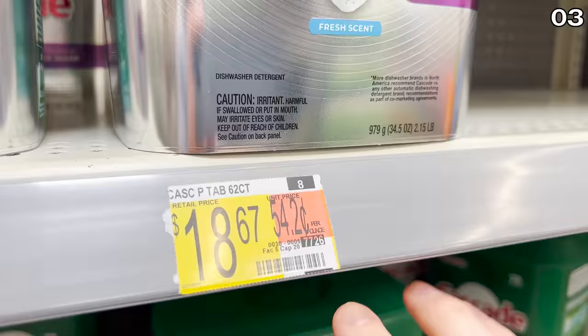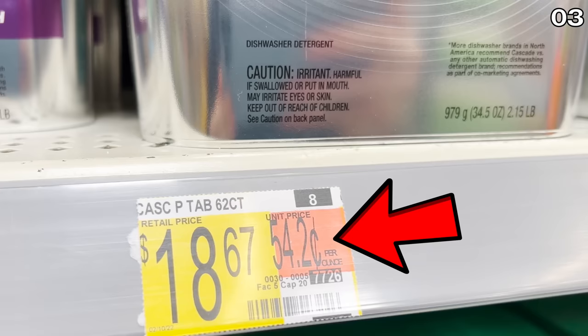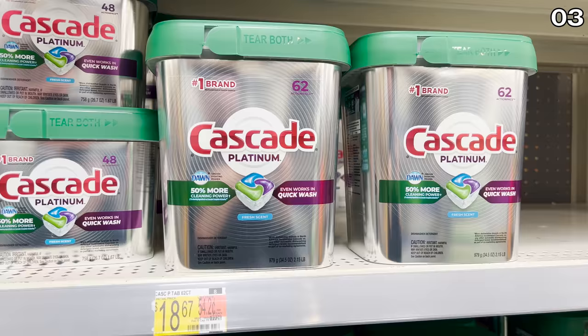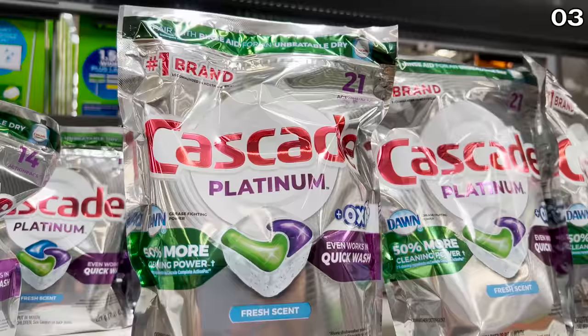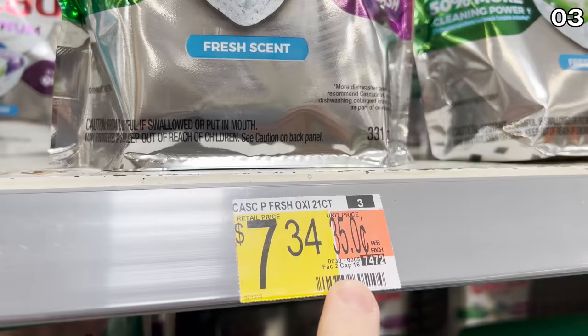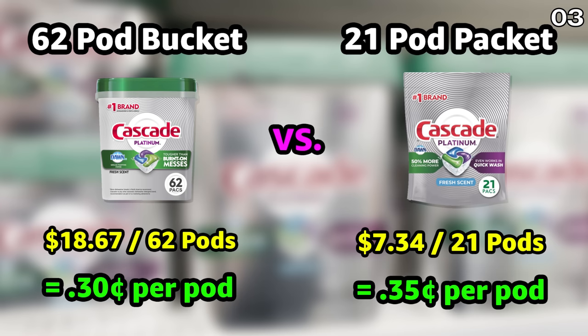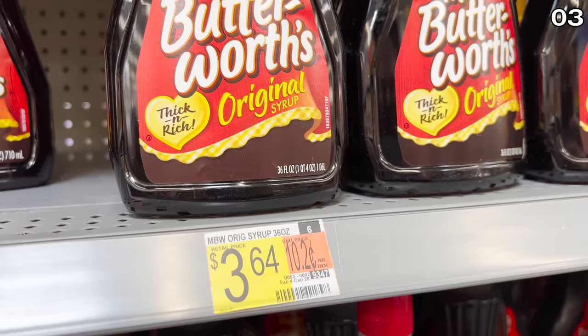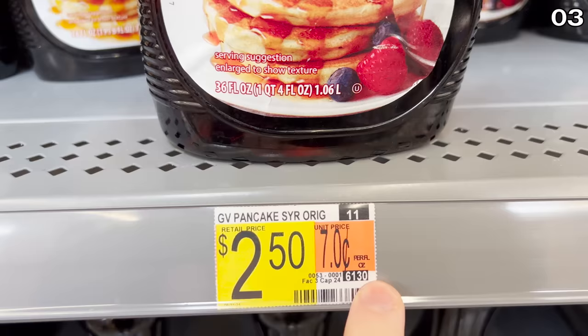Another great example: I found the 62-count container of Cascade pods priced at $18.67. The price tag indicates that works out to 54 cents per ounce. To confuse you, the smaller 21-pod package right above it is $7.34 with a sticker indicating 35 cents per pod — that's not easy to compare. One package is measured in ounces, the other per pod. In this case, the larger unit works out to 34 cents per pod. Stores play with unit types to sway a shopper, often tied to which products the store needs to sell first, not what the better value is.